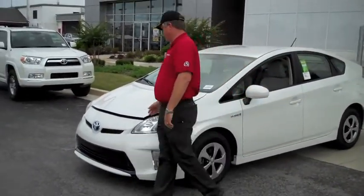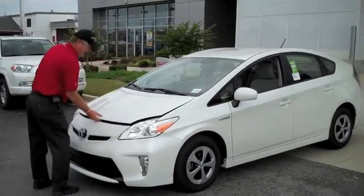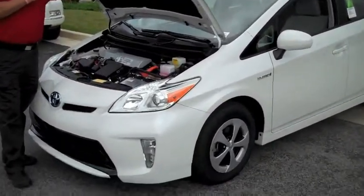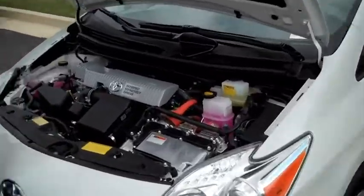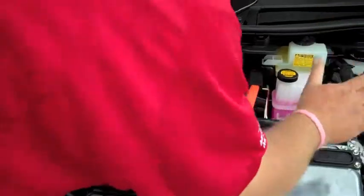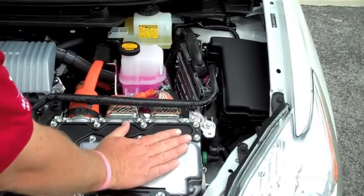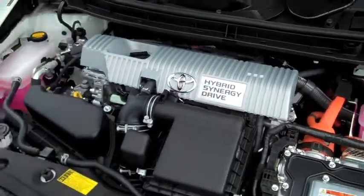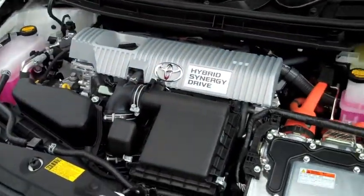We're going to pop the hood right here. This vehicle is packed full of motor. It has a 1.8 VVTi variable valve timing with intelligence four-cylinder motor. This is a hybrid Toyota powertrain — this is the Synergy Drive, and this is the gas motor. All your components underneath here are labeled and marked.